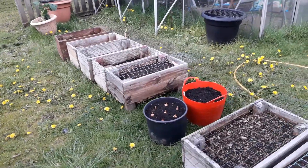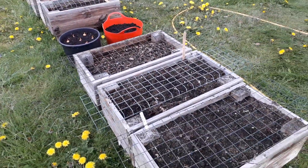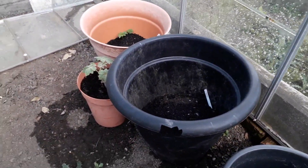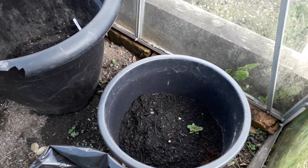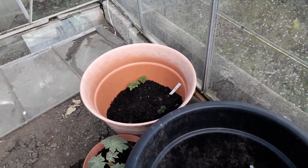We've got various containers set up with potatoes in them, so we're just waiting for these to surface. And in this greenhouse we've got some more potato containers, and there are a couple that are showing a little bit of life like that one over there.